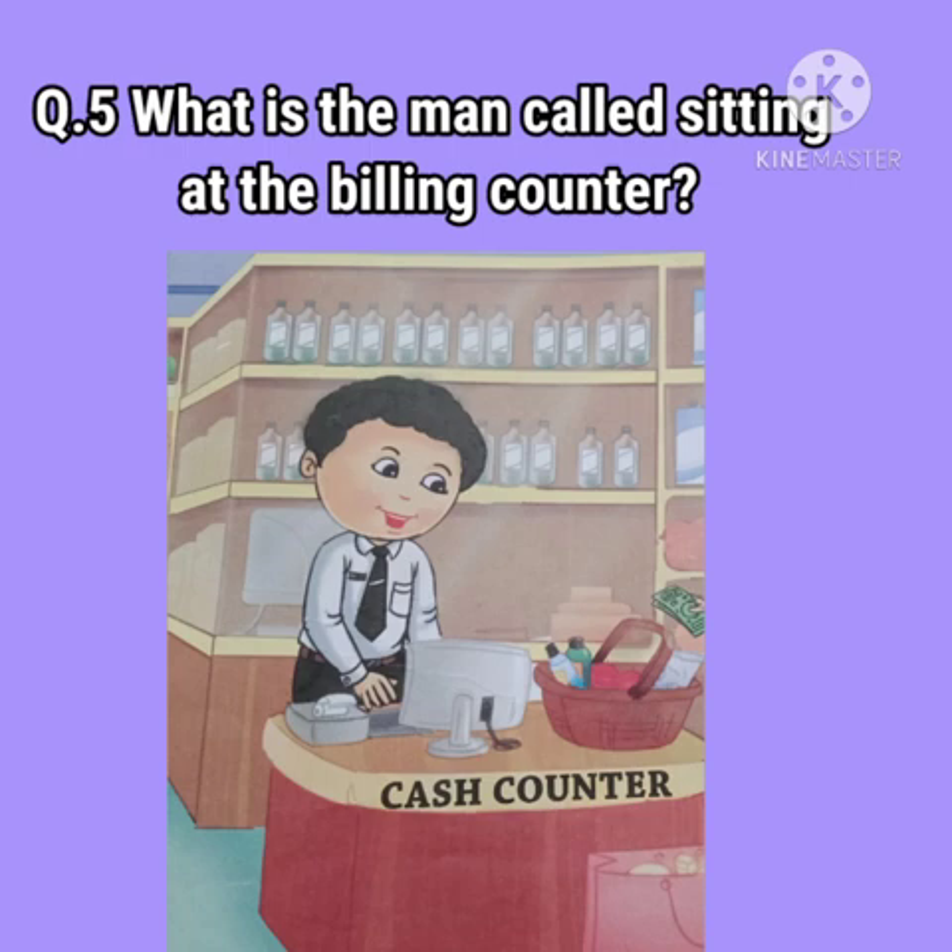Question number 5: What is the man called sitting at the billing counter? The man sitting at the billing counter is called a cashier.